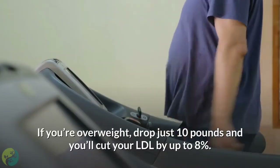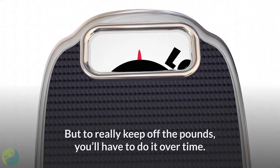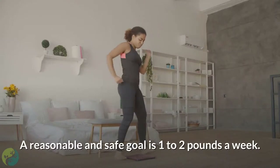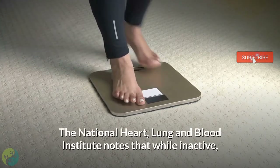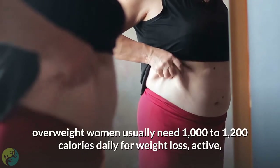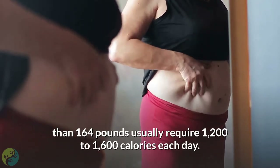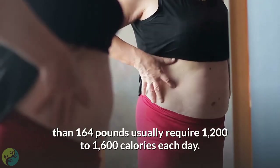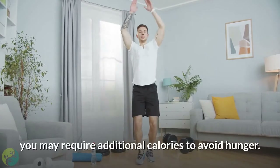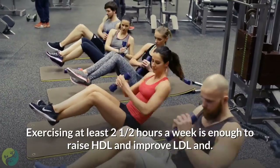You don't have to lose a lot of weight to lower your cholesterol. If you're overweight, drop just 10 pounds and you'll cut your LDL by up to 8%. A reasonable and safe goal is one to two pounds a week. The National Heart, Lung, and Blood Institute notes that inactive overweight women usually need 1,000 to 1,200 calories daily for weight loss, while active overweight women or those over 164 pounds may need 1,200 to 1,600 calories each day.